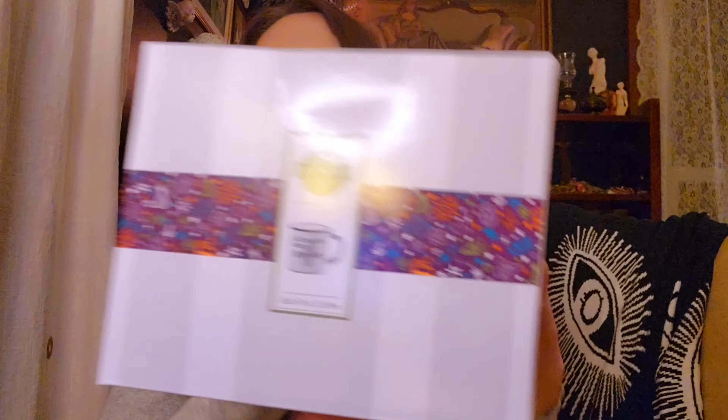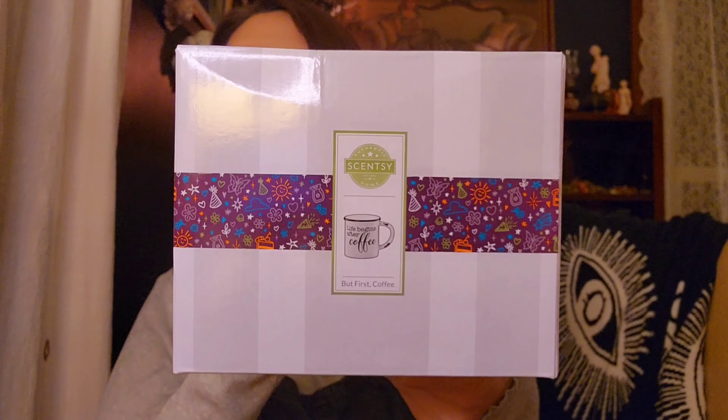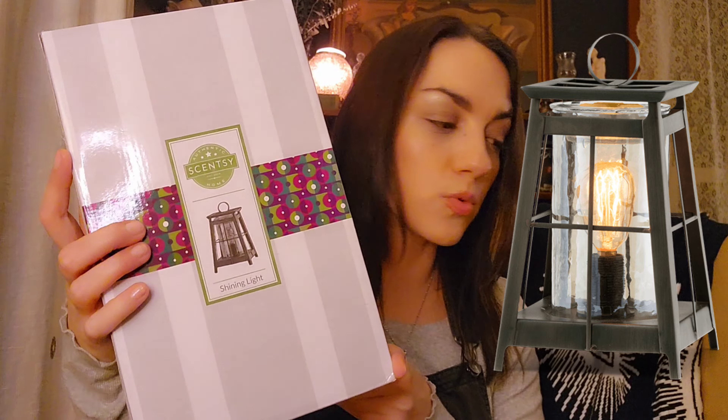We have two of the But First Coffee warmers — I'm not going to open these up, they're not mine. I'll insert a picture so you can see what this one looks like; it's a coffee cup. Super cute. I feel like this one is pretty popular from the new catalog. And then someone grabbed a Shining Light Warmer — I'll put a picture or video of this warmer in. This is actually one I've had my eye on for a while; I just haven't pulled the trigger yet.